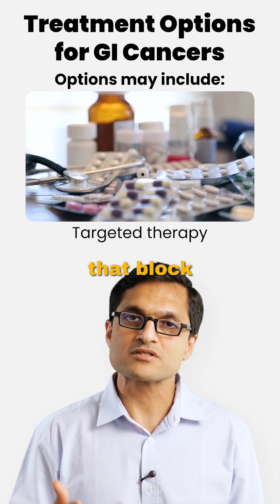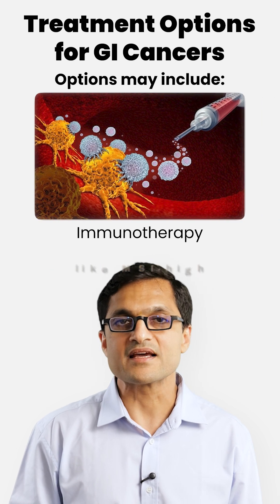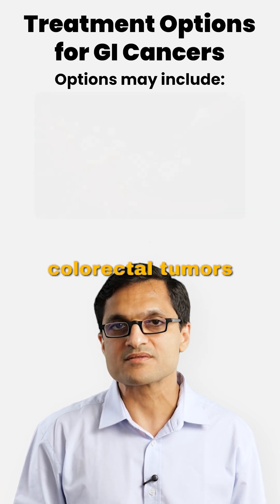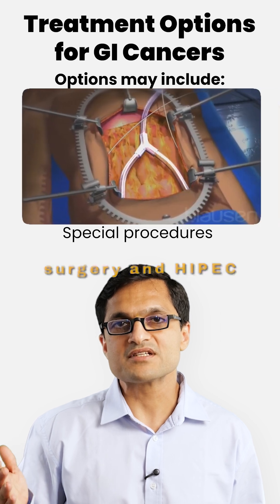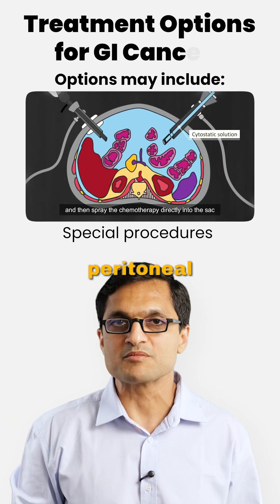Targeted therapy involves drugs that block specific cancer growth mechanisms. Immunotherapy is used in selected cancers like MSI-high colorectal tumors. Special procedures include cytoreductive surgery and HIPEC for peritoneal metastasis, or PIPEC for inoperable peritoneal metastasis.